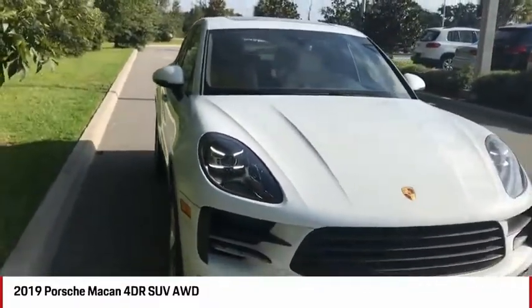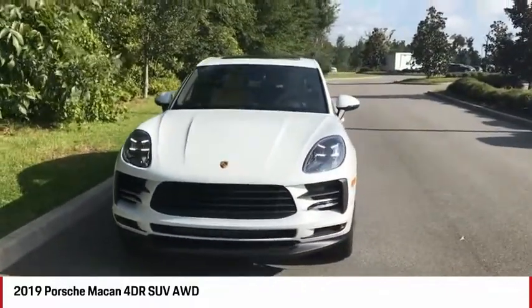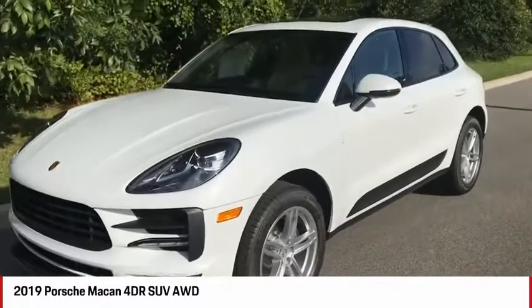The exterior of this car is finished in the most mispronounced Porsche color — it's Carrara white metallic. There are no E's in that; it's Carrara, all A's. Really a nice exterior color with a nice metallic sheen compared to the standard white.